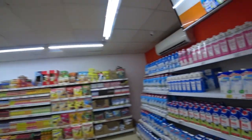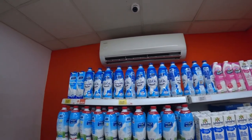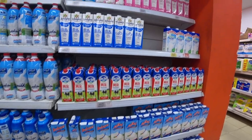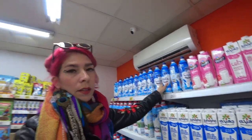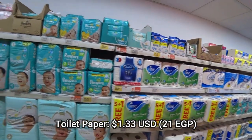Here's the milk section. A one-liter carton costs 15.95 Egyptian pounds, and 15 Egyptian pounds is roughly one US dollar, so about a dollar for a liter of milk. Toilet paper is a dollar or less depending on the size.